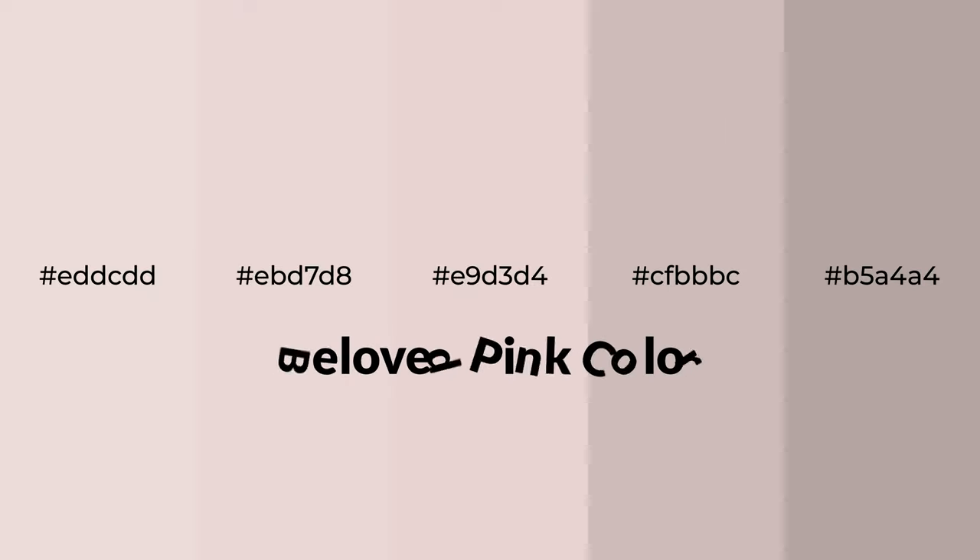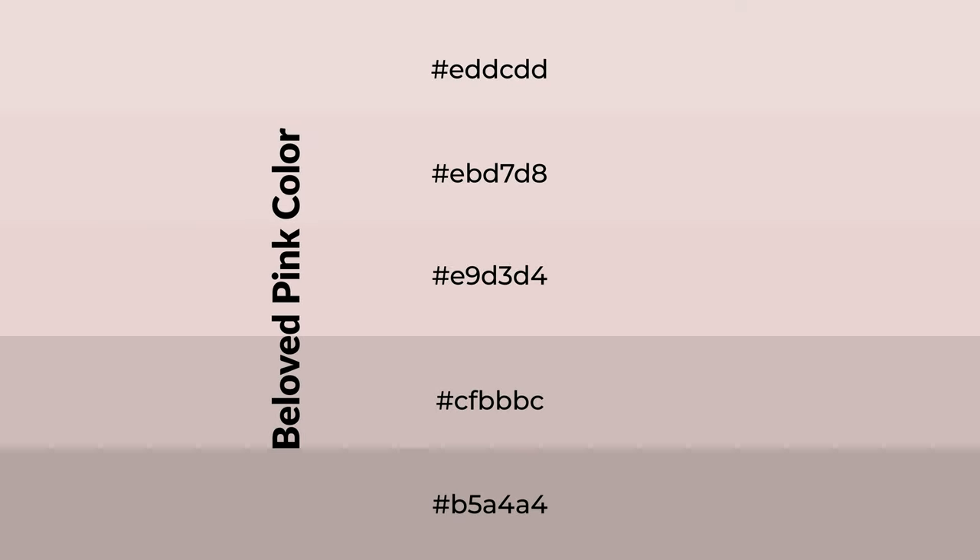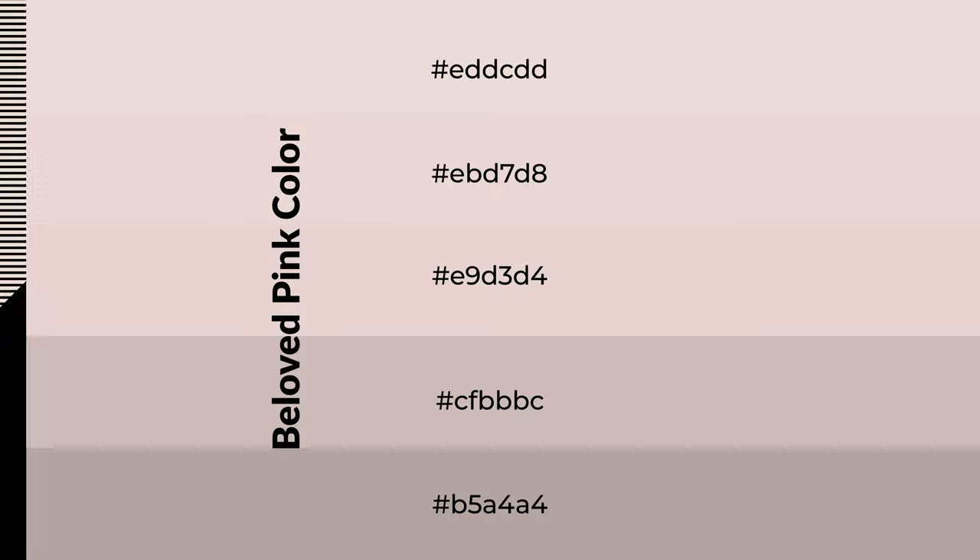Warm shades of beloved pink color with red hue for your next project. To generate tints of a color, we add white to the color. Tints create light and exquisite emotions. To generate shades of a color, we add black to the color, and it is used in patterns, 3D effects, and layers. Shades create depth and drama.